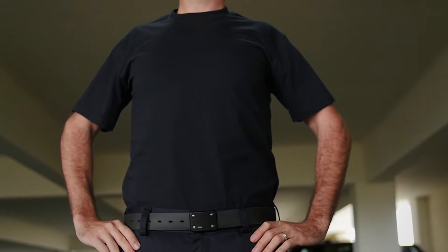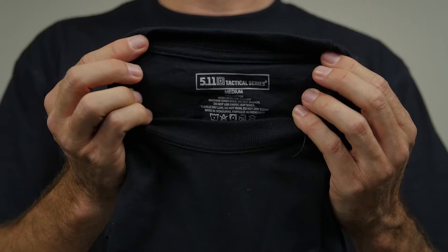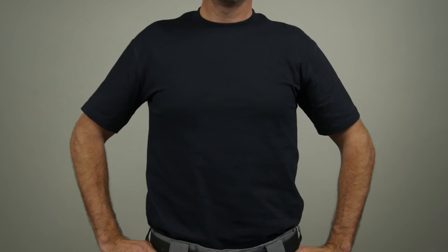This t-shirt is sized to match 5.11's PDU and TDU duty wear. We've also used a printed label for added comfort. This is the 5.11 Station Wear Short Sleeve T-Shirt.